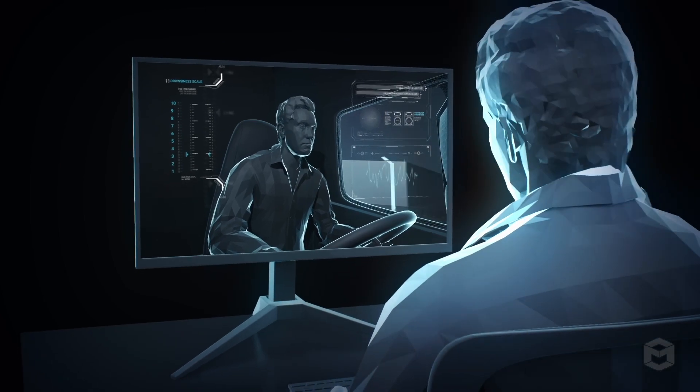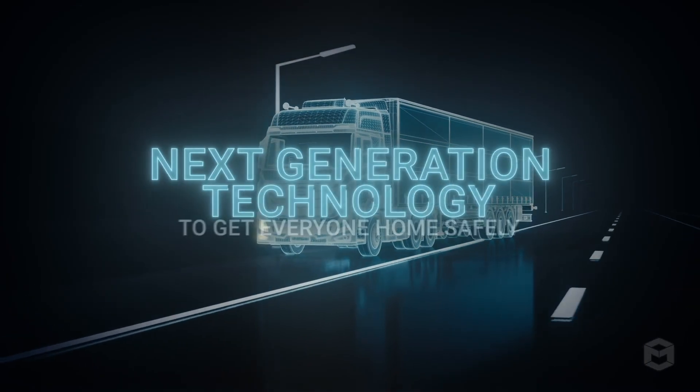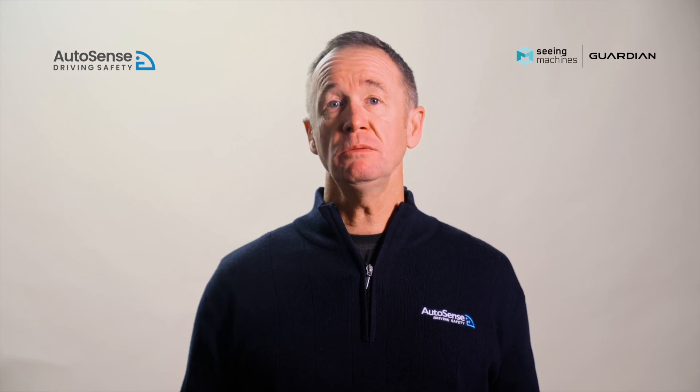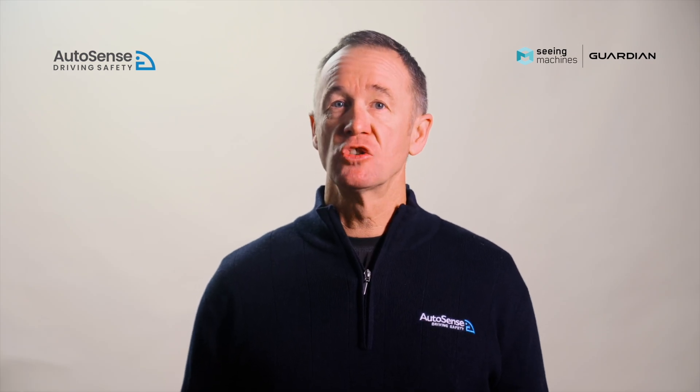Data is sent to the secure Guardian Live web portal, ensuring fleet operators always have a comprehensive and continuous view of their drivers' fatigue state. If a fatigue event does occur, Guardian will still intervene with audio, visual, and haptic alerts. However, the preemptive warning is designed to avoid you reaching this increasingly dangerous level of tiredness.